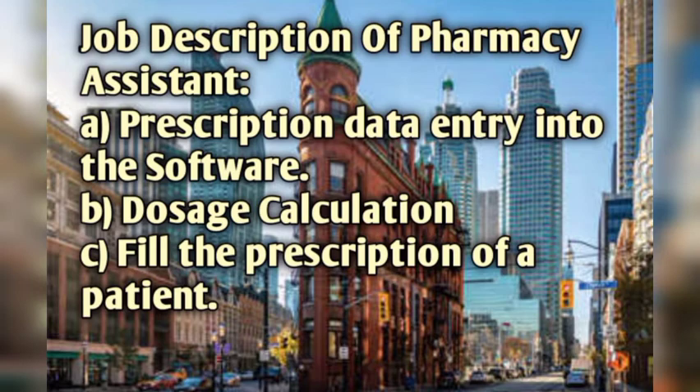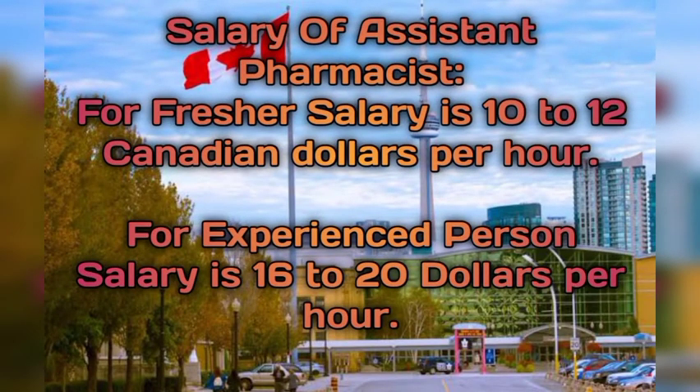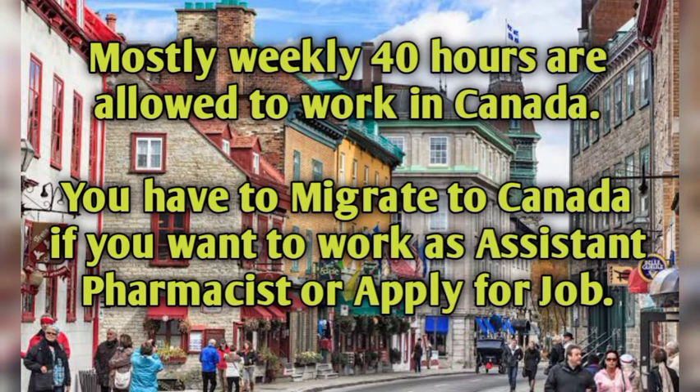The salary of an assistant pharmacist: for a fresher, the salary is 10 to 12 Canadian dollars per hour, and for an experienced person, the salary is 16 to 20 dollars per hour. This is a very good salary. In Canada, salary is paid per hour.